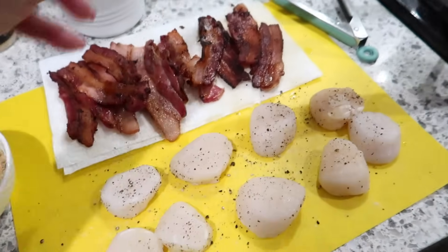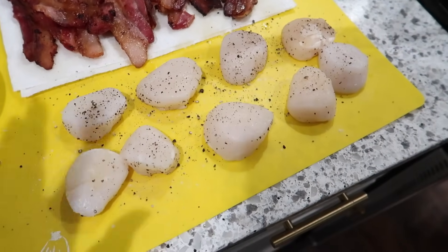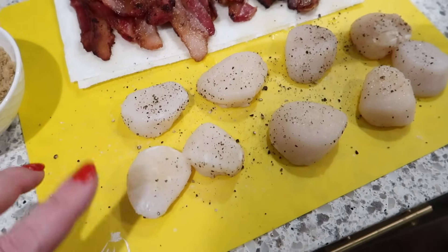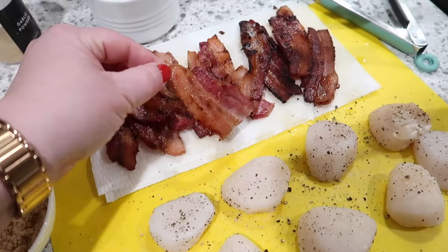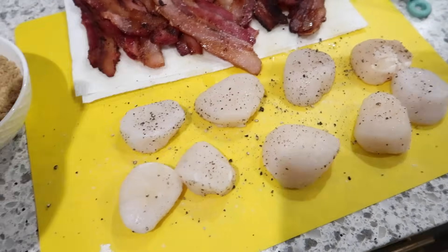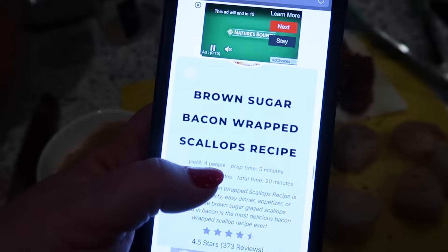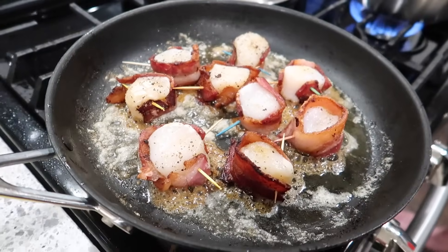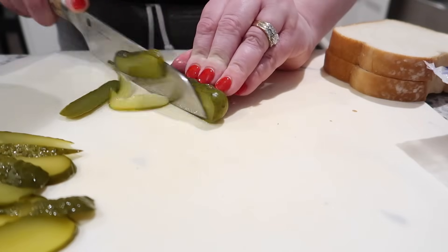I also made bacon-wrapped scallops as kind of an appetizer because I had thawed scallops I didn't want to go to waste. I seasoned them with salt, pepper, and garlic powder, crisped up some bacon leaving some pieces floppy for wrapping, then sprinkled on a mix of brown sugar and ginger from sweetseadesigns.com. They turned out really good.